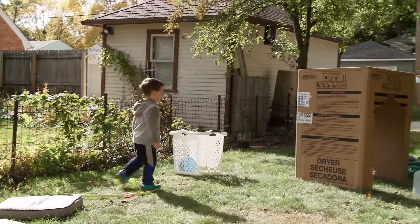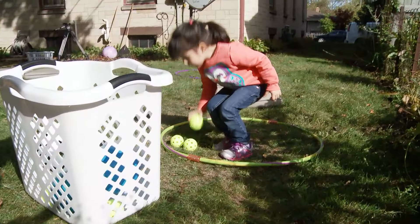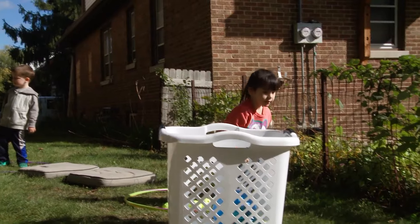Laundry baskets aren't just for laundry. They can instantly become an obstacle, filled and carried from one spot to another, or used for tossing balls or bean bags into.